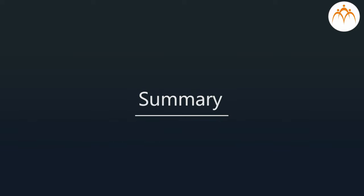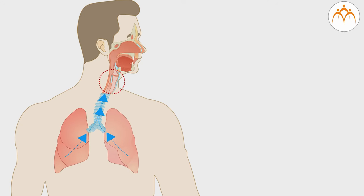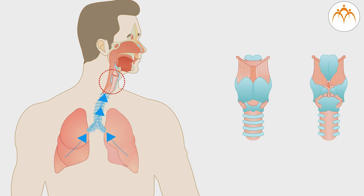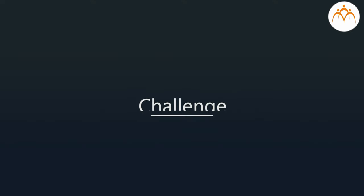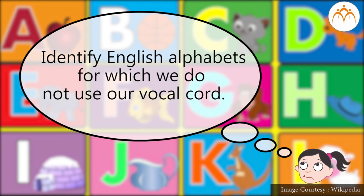Summary: We discussed how humans produce sounds using vocal chords, and animation helped us visualize the actual mechanism of vocal chords. Challenge: Identify the English alphabets for which we do not use our vocal chords.